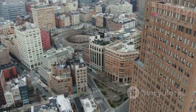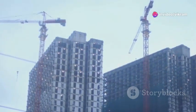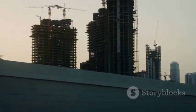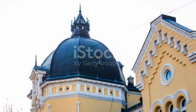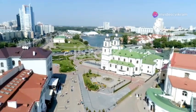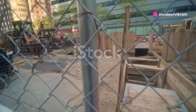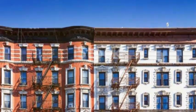As we marvel at the architectural diversity that defines New York City, we are reminded that its story is still being written. New buildings continue to rise, pushing the boundaries of design and innovation. Yet, amidst this constant evolution, the echoes of the past resonate, reminding us that a city's architectural heritage is an integral part of its identity. New York City — a testament to the enduring power of architecture to shape and reflect our urban landscapes.